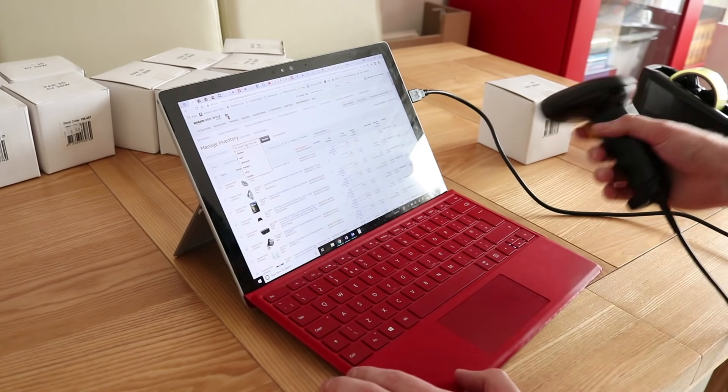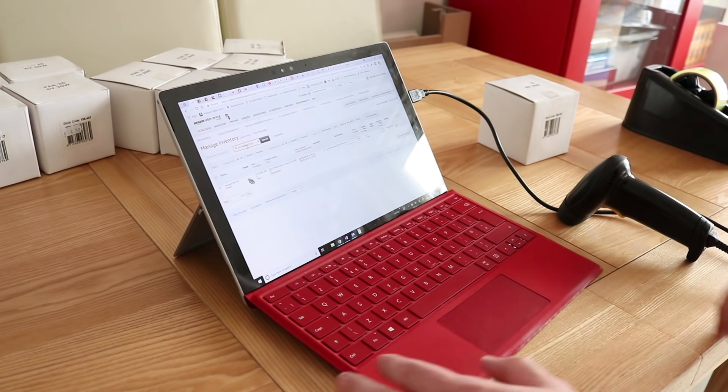Now we're onto section three: boxing your products for shipping to Amazon's warehouse. First item: a barcode scanner — so useful. I don't know why I never had one before, but the day I got it, it revolutionized my life. Plug it into your computer, put your cursor in the inventory search bar, scan your product, and it immediately pulls up the product based on its EAN code — the barcode number. Click it, pop it in your shipment, job done. Super cheap and very efficient.